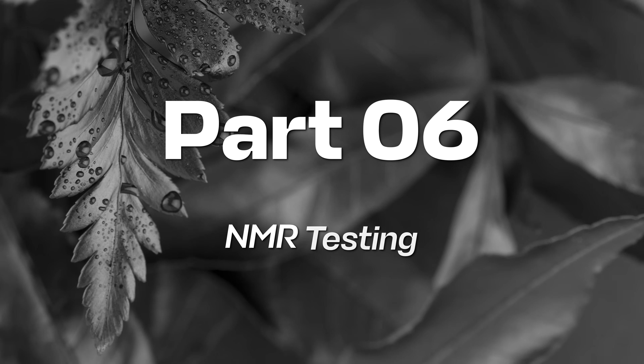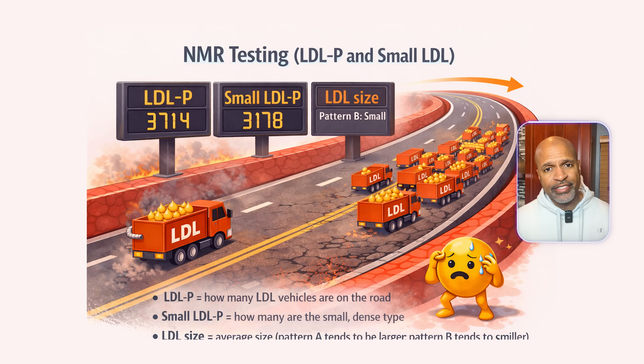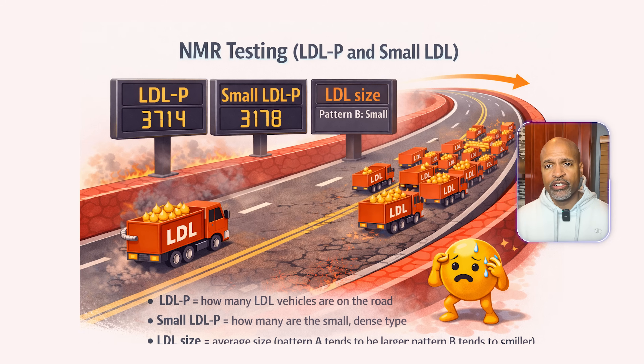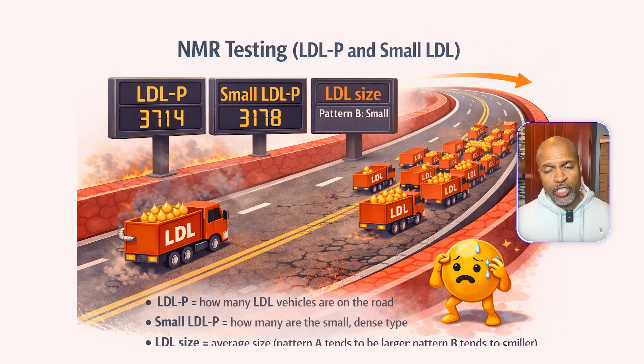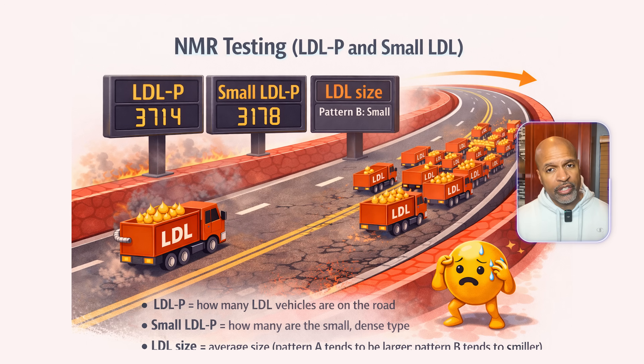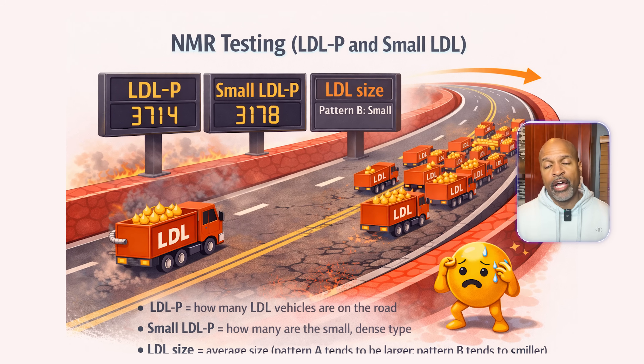Part six: NMR testing — LDL particle and small LDL. NMR testing is just a more detailed traffic report. LDL particle count equals how many LDL vehicles are on the road. Small LDL particles equals how many are the small dense variety. LDL particle size equals average size. Pattern A tends to be larger, Pattern B tends to be smaller. LabCorp's NMR report explains cut points and patterns.